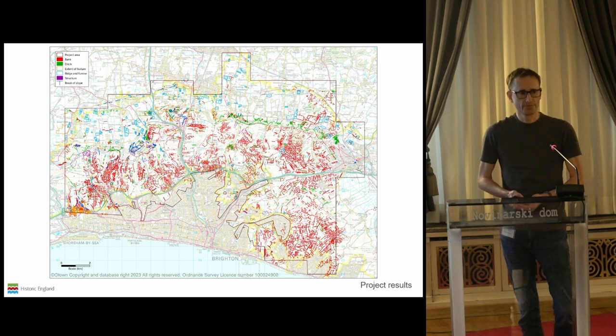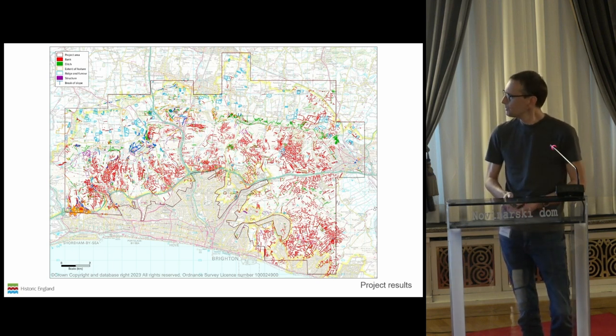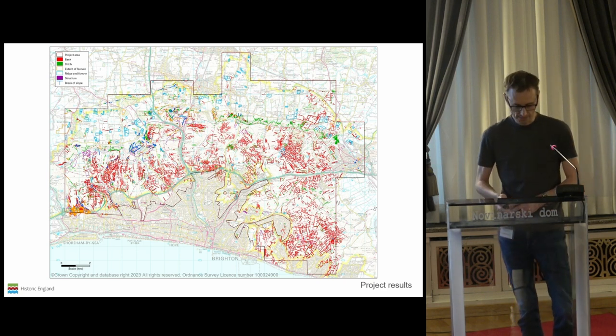Just a quick run through the results of the project before we look at a couple of the very interesting developments that have come from the mapping. As with many of the projects that we do, this maps a very rich variety of archaeology from the Neolithic right through to the Cold War military remains. Rather than talk about everything in this landscape today, I'm going to focus on one individual site, which is an Iron Age hillfort known as the Devil's Dyke hillfort.